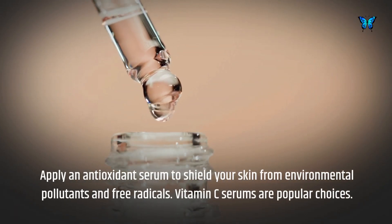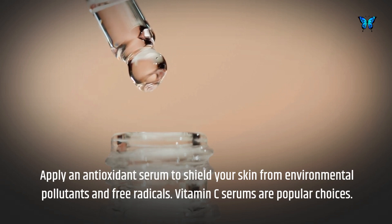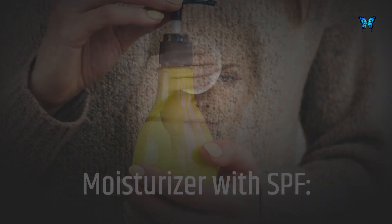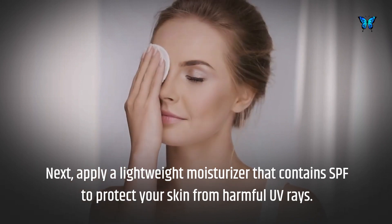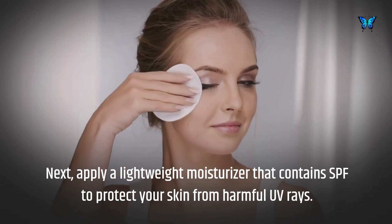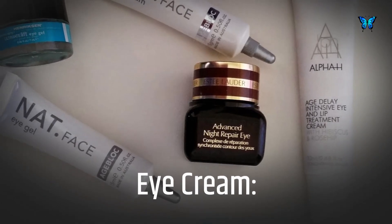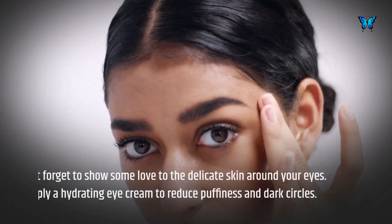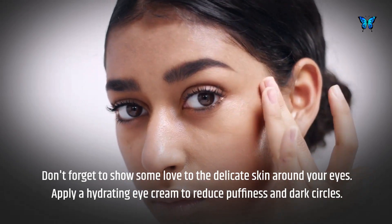Apply an antioxidant serum to shield your skin from environmental pollutants and free radicals — vitamin C serums are popular choices. Next, apply a lightweight moisturizer that contains SPF to protect your skin from harmful UV rays. Don't forget to show some love to the delicate skin around your eyes; apply a hydrating eye cream to reduce puffiness and dark circles.